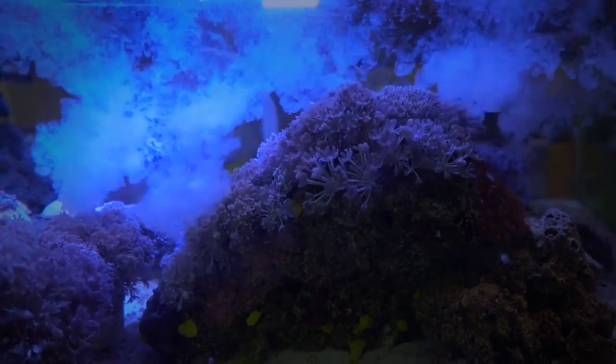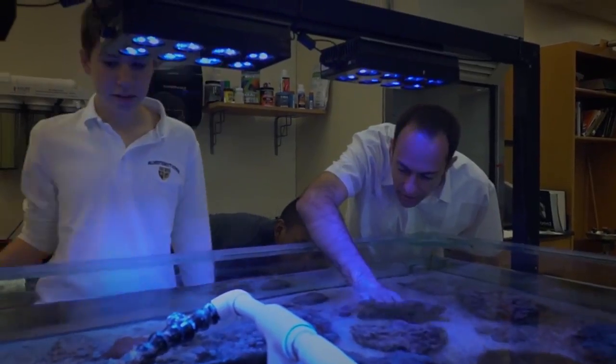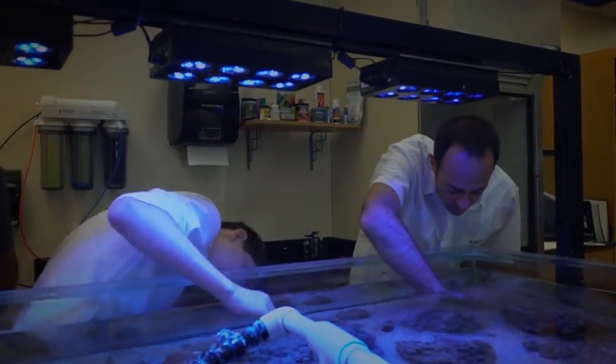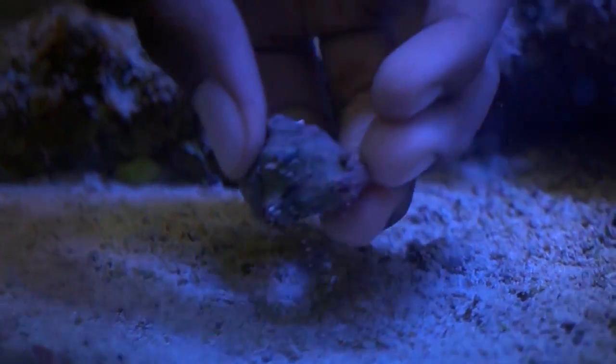We grow the corals here, we get to touch them, we get our hands wet working in the tanks, and it's fun. An important part of our mission is to provide students with hands-on experiences in the lab and out in the field.